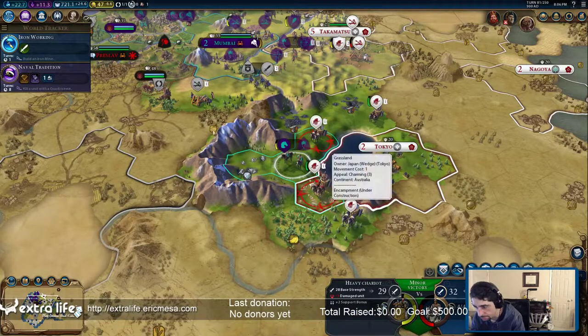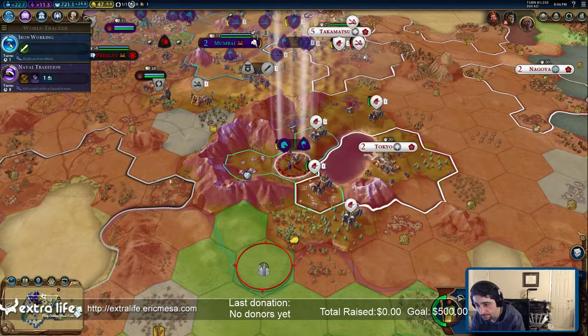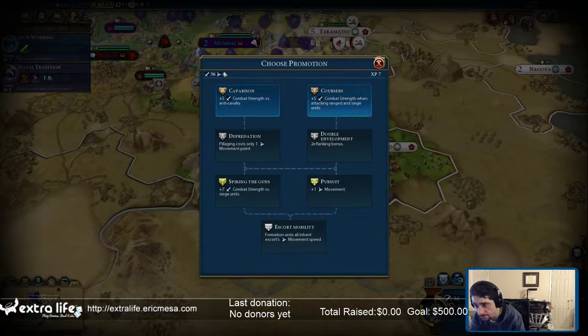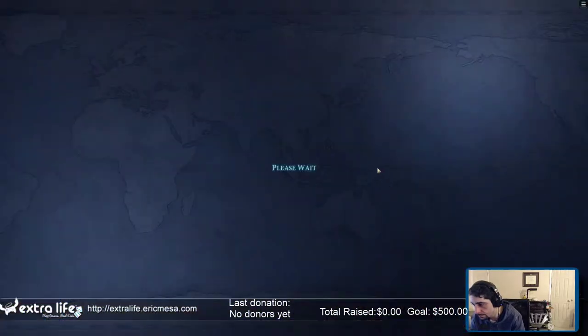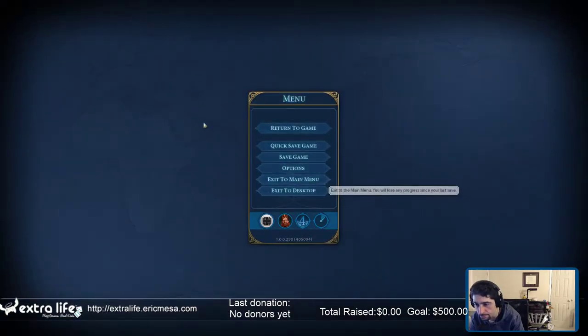This guy's unfortunately stuck here. Can he found his city? No, he can't. I'm stuck. Let's get stronger. I'm feeling like I'm going to lose that settler, but I don't think I get anything by just disbanding him. Alright, last one.